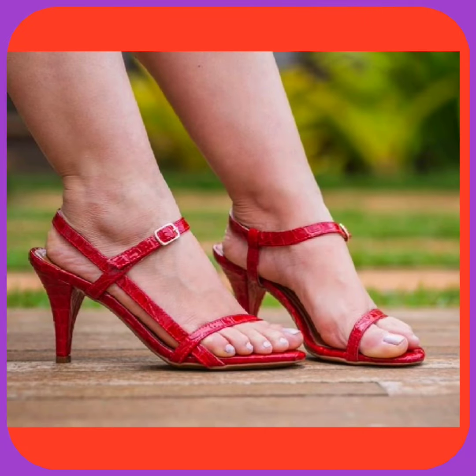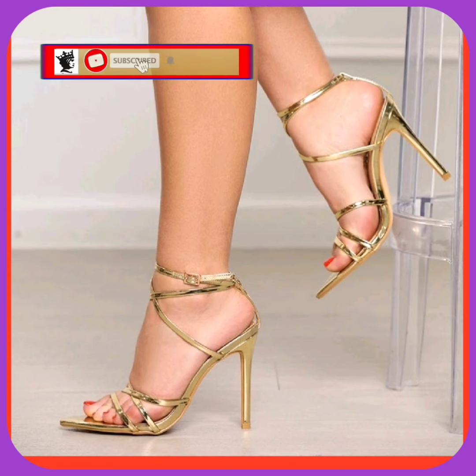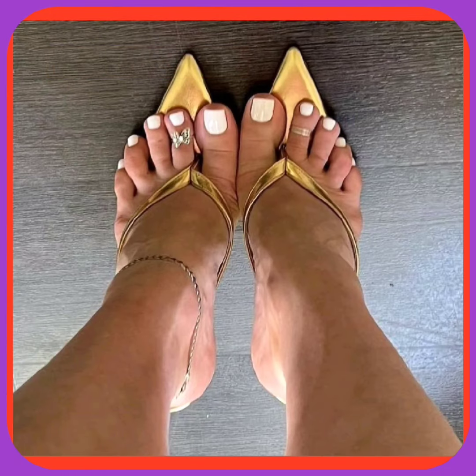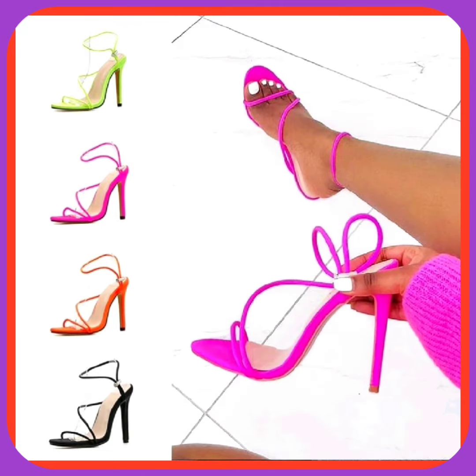Hey guys, how are you? I hope you all are fine and spending a good day. Welcome back to my YouTube channel Session Queen. I am here with another video about some different lengths of pencil heels with really beautiful designs and different color combinations that look really amazing and pretty.